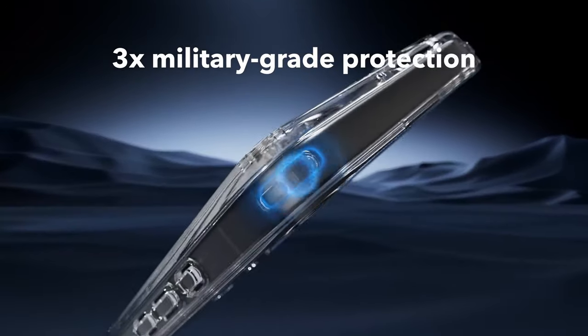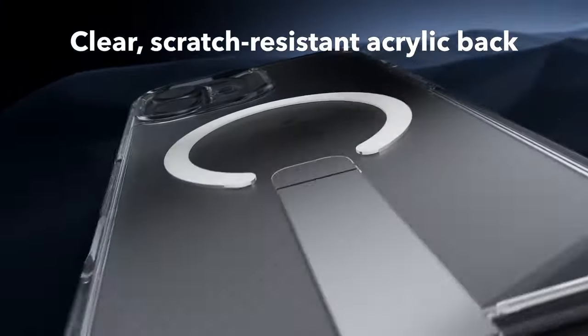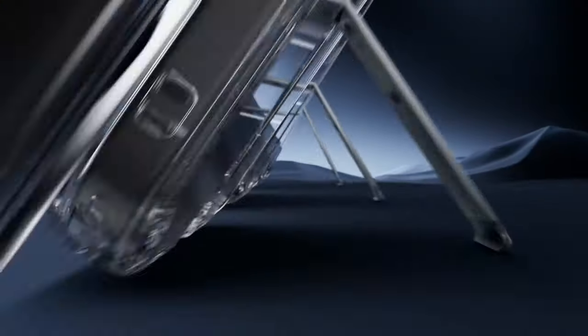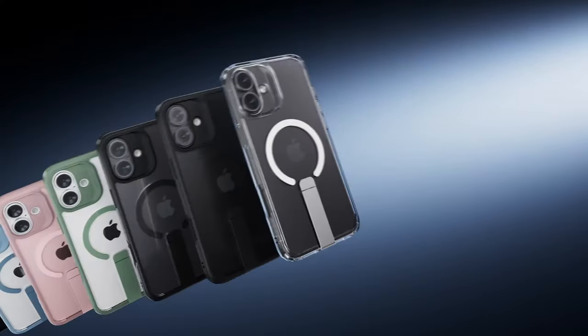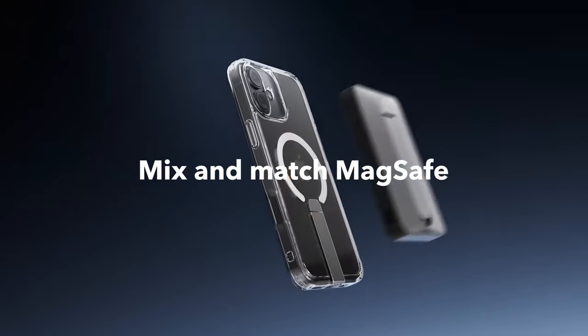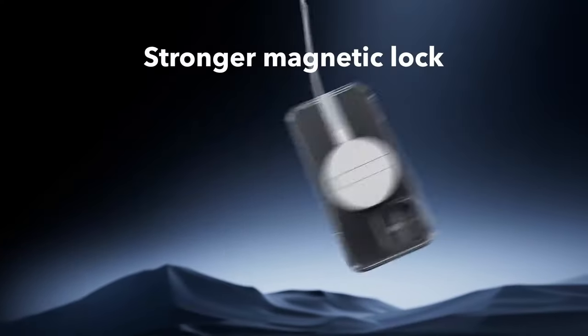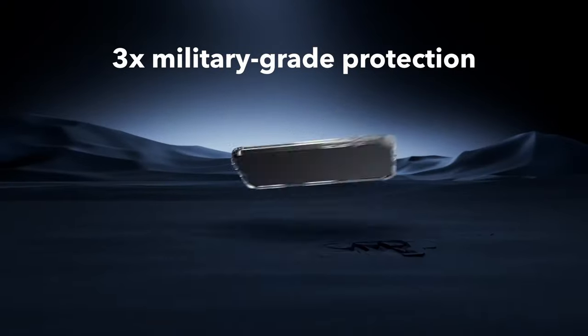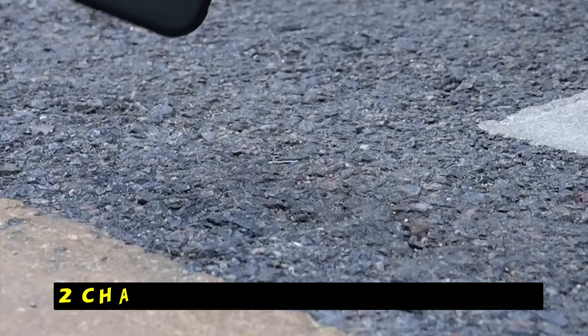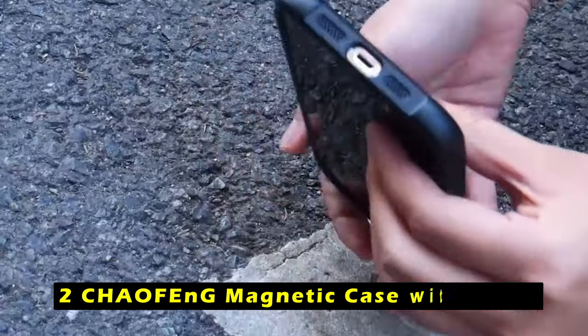The shock-absorbing air guard corners and raised edges protect your iPhone from drops and bumps, while the camera guard safeguards the lenses from scratches. With its combination of functionality, durability, and stylish design, the ESR Boost Series Clear Case is a reliable choice for iPhone 16 Plus users seeking a protective and versatile accessory. At number 2 is the CHAOFNG Magnetic Case with Stand.